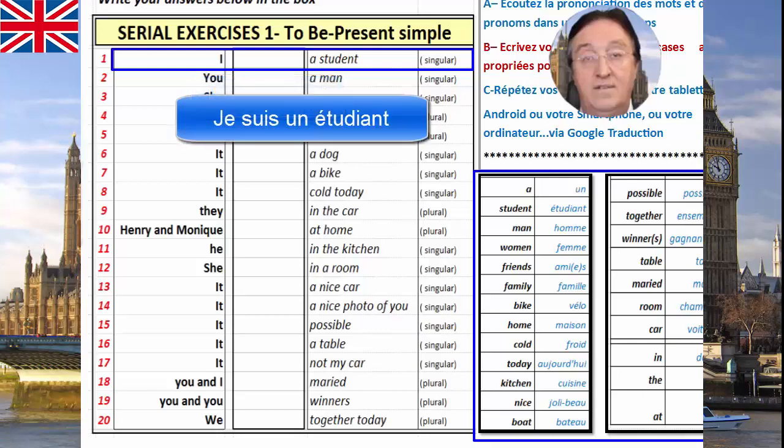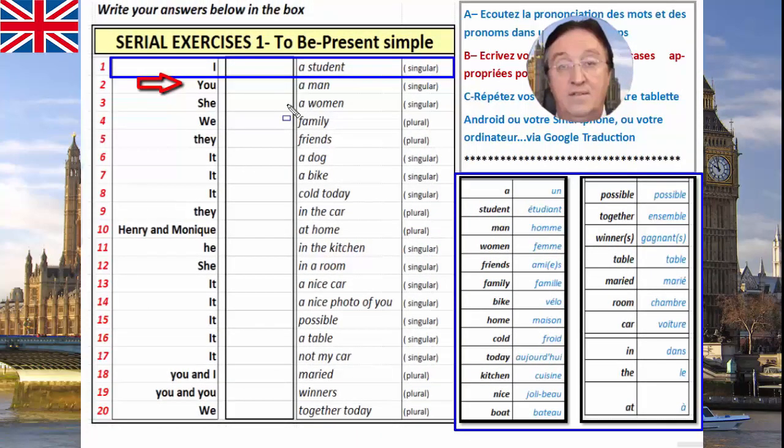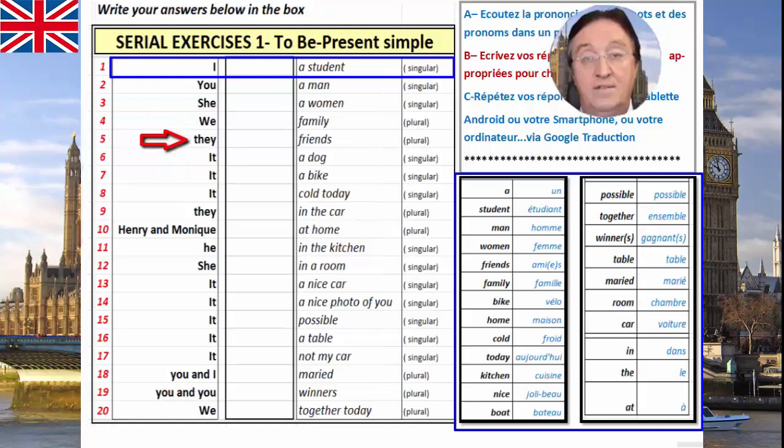Je suis un étudiant. À vous. You — a man. Vous, un homme. She — a woman. Elle, une femme. We. Nous, famille, au pluriel. They — friends, au pluriel. Il, ami, au pluriel.